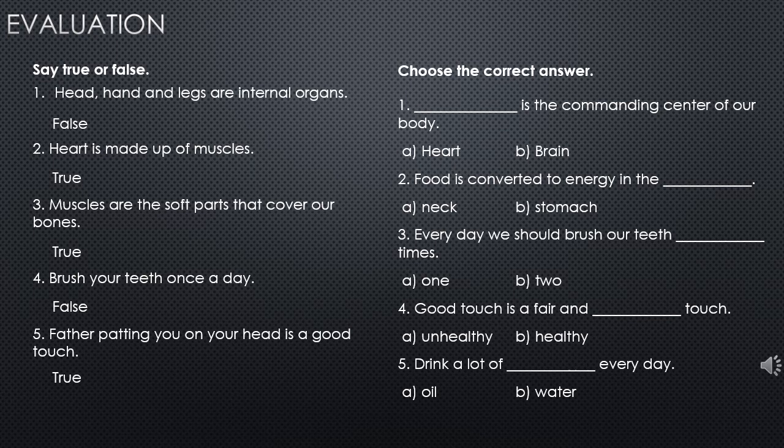Choose the correct answer: the commanding center of our body is the brain. Food is converted to energy in the stomach. Every day we should brush our teeth two times. Good touch is fair and healthy touch. Drink a lot of water every day.